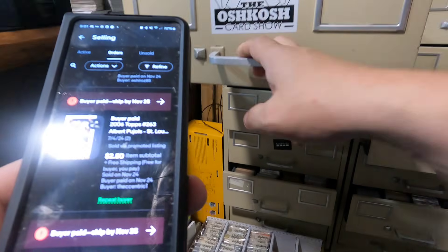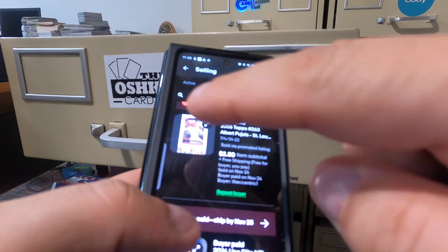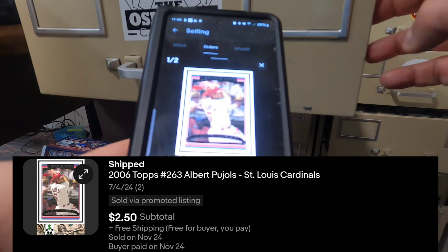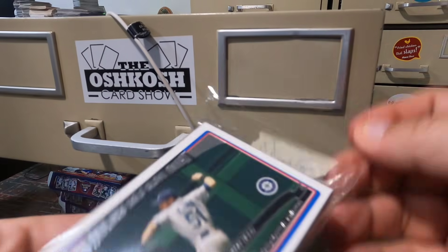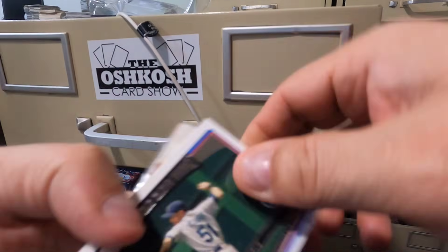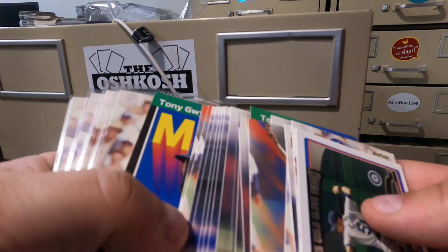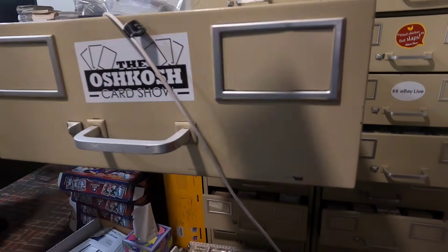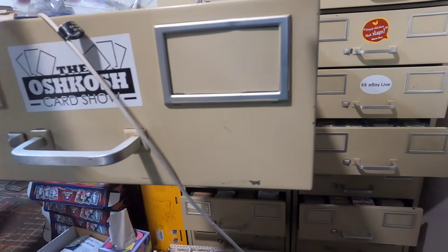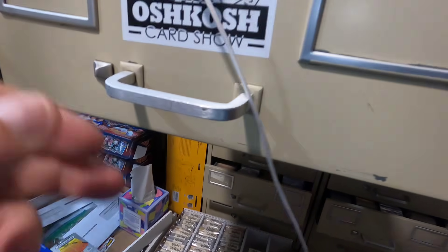There we go — a bunch of 2006 Topps in here. This is all stuff I scanned. Here it is — got a whole bunch of these from the big dealer box buyout. Still making a lot of sales out of that. That was a great purchase — $400 or whatever it was for those 30,000 cards.